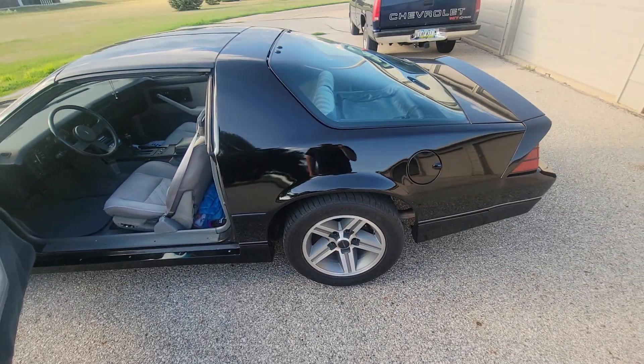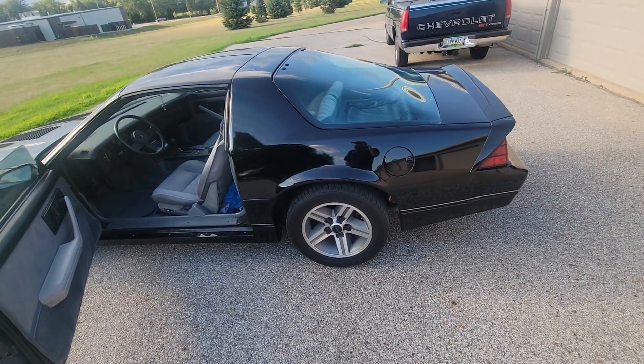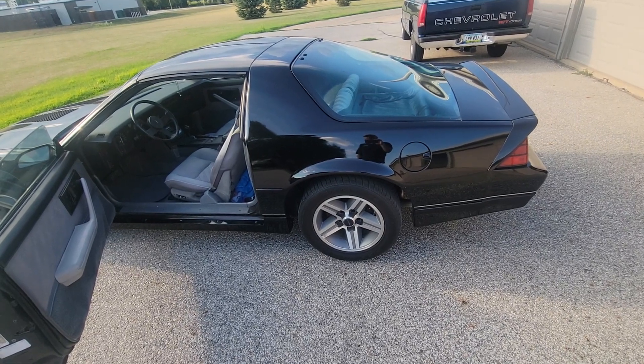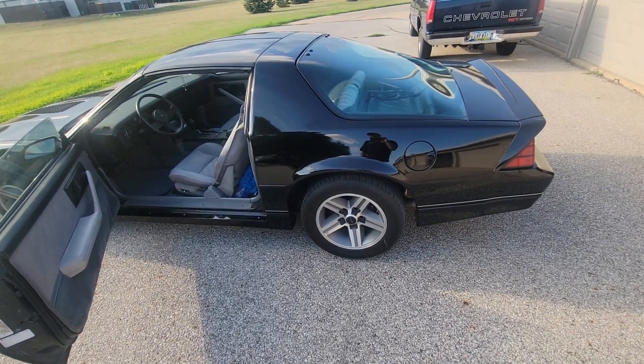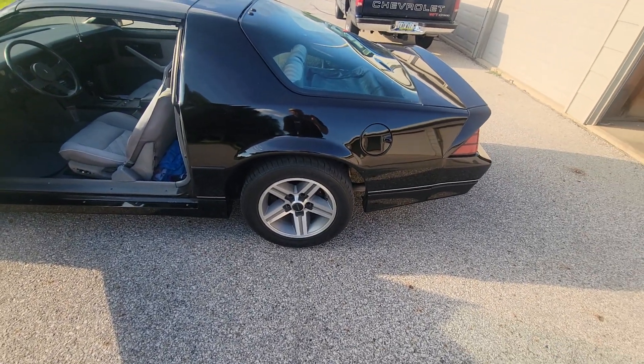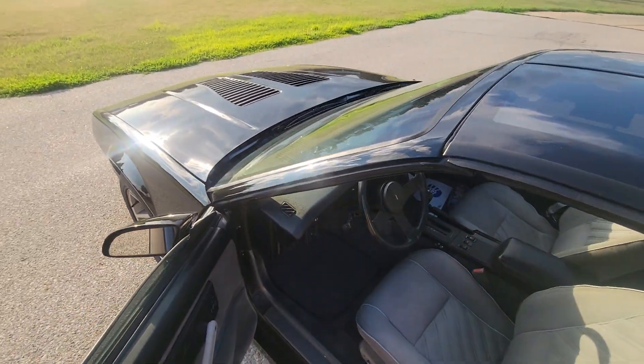The car needed just a ton of work from sitting that long. It's got a new fuel tank, fuel injectors, fuel filter, and fuel pump. New brake calipers, rotors, all the rubber brake lines, and exhaust — basically about everything under the hood.